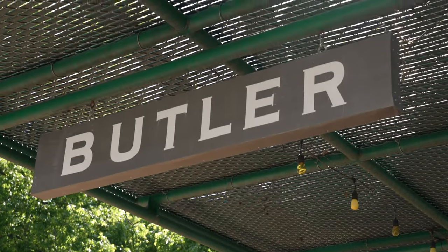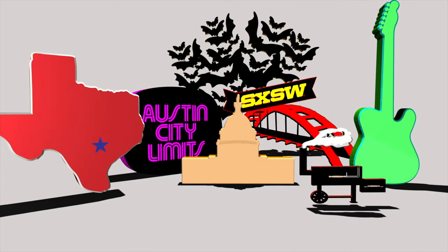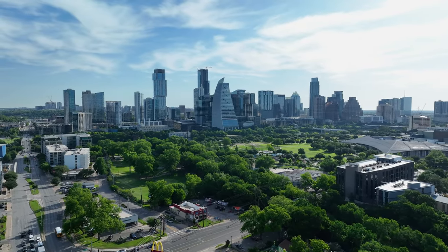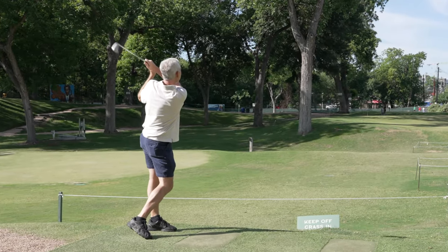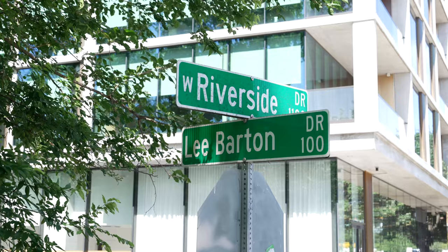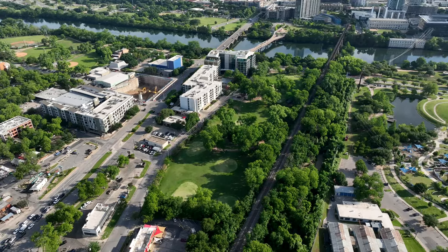Greetings. There's a golf course in downtown Austin that offers fun for all ages and skill levels. We're going to visit Butler Pitch and Putt on this episode of Discover Austin. I'm Craig Smizer with 1835 Realty. Butler Pitch and Putt is located at West Riverside and Lee Barton Drive, just south of Lady Bird Lake. It's a nine-hole par three pitch and putt golf course that opened in 1949 and has been making golf fun and accessible ever since.